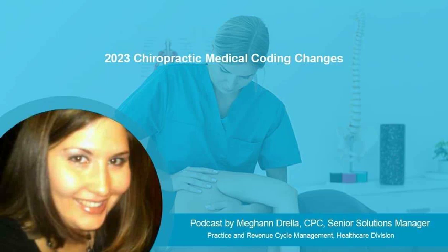Hello and welcome to our podcast series. My name is Meg Andrella and I'm a Senior Solutions Manager here at Outsource Strategies International. Today I will be discussing the major medical coding changes for chiropractors in 2023.